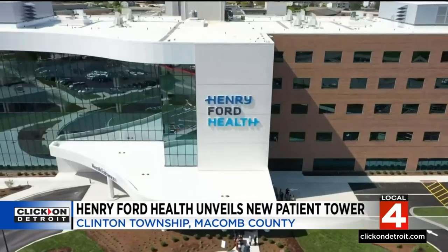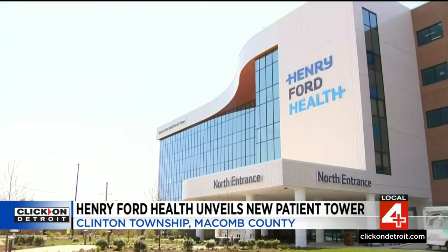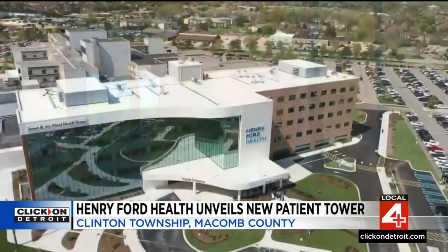The new facility will help them attract top talent. When they have an environment like this to work in, they're drawn to the organization. Macomb is already blessed with great clinicians, and recruitment just went up 10x because of this environment. It'll also give them the room to renovate the original hospital. This is part of a whole reimagining of the campus, but this is clearly the crown jewel.